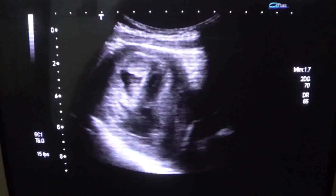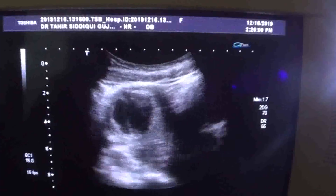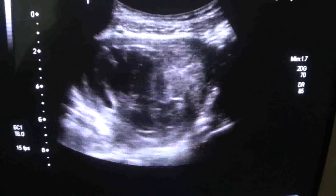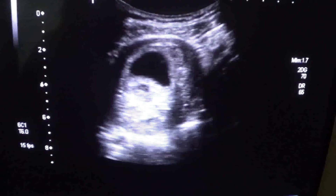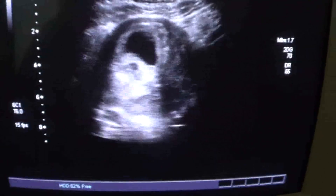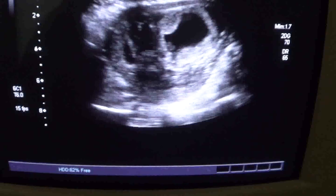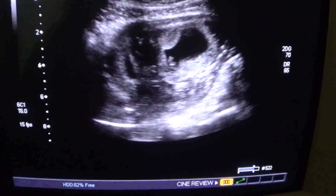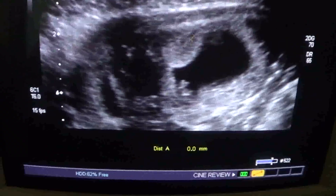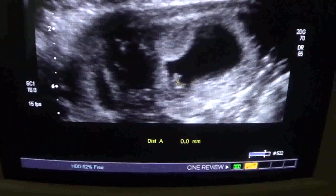A primigravida presenting for vaginal bleeding in the first trimester. What we see here is a gestational sac. This is the gestational sac with a viable fetal pole. This is the gestational sac, the chorion, double decidual reaction or trophoblastic reaction — this is the fetal pole.